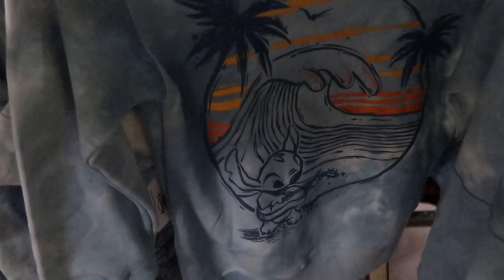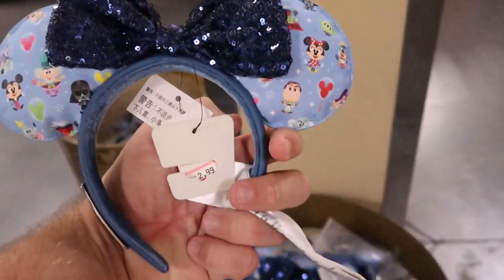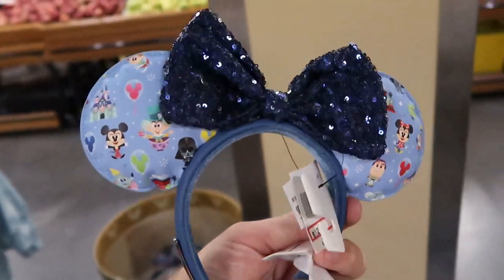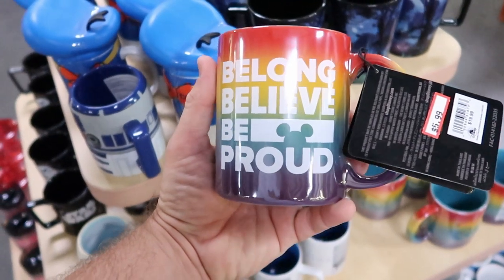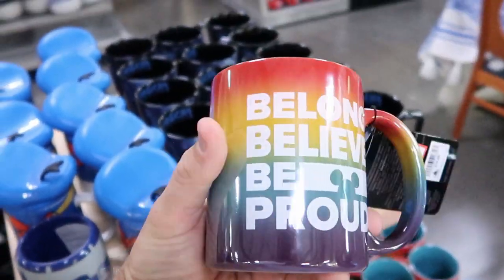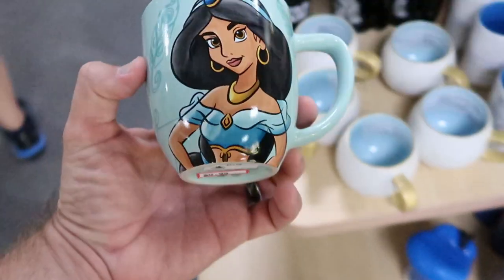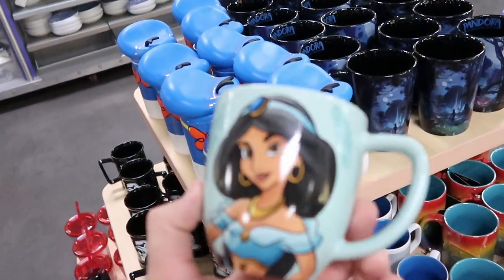Check out the design on the back of that Stitch hoodie — Stitch is playing guitar with a huge wave behind him. I love the color on this one. Next door on the floor they have Disney Loungefly ears for only $12.99 — surprised they still have those. These coffee mugs are also new to Cast Connections — the Pride Collection 'Belong Believe Be Proud' mugs for $5.99, marked down from $20. Amazing colors, with a 'D' for Disney on the front. Also new is a Jasmine mug for $5.99, originally $14.99.